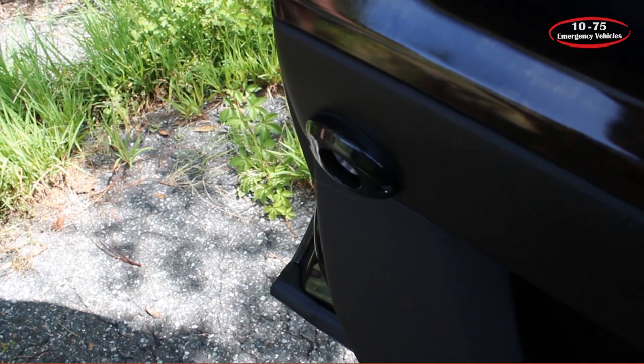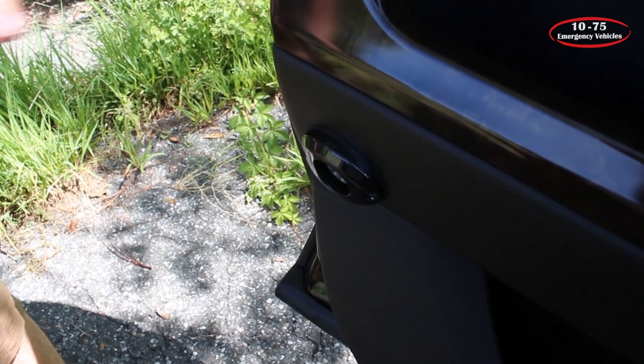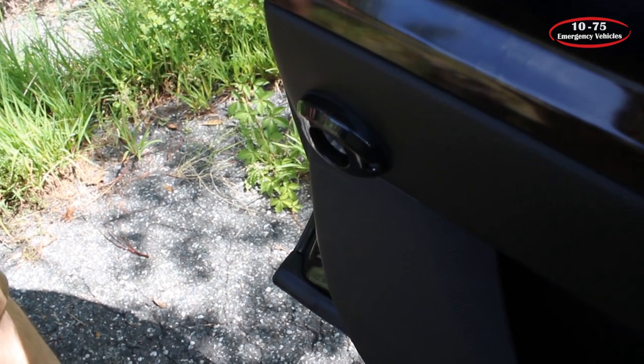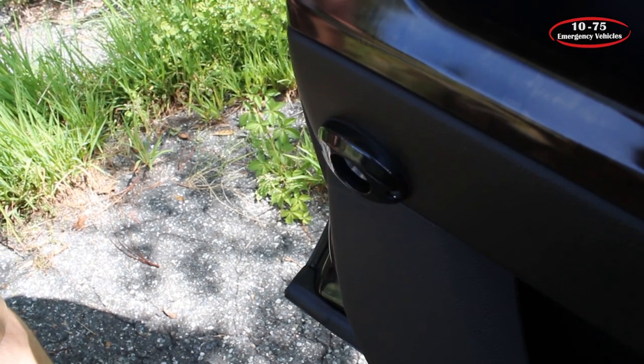To provide additional officer safety, we've mounted a SoundOff Signal hideaway to the door. This only comes on when the door of the vehicle is open and the emergency lights are active — that way they don't have to worry about it being on all the time, and it doesn't blind them if the door is closed and the light is on.